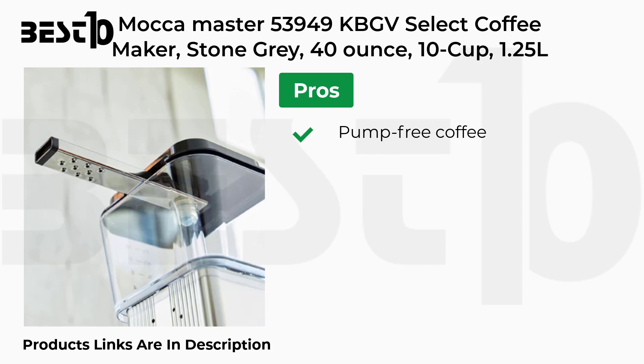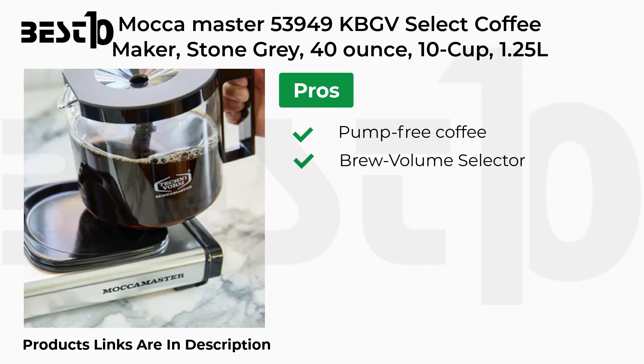Pros: Pump Free Coffee, Brew Volume Selector, Quiet. Cons: Expensive.